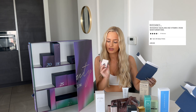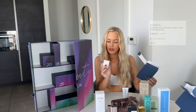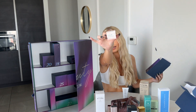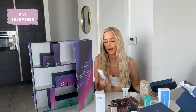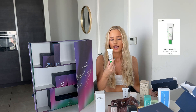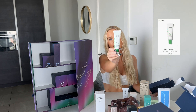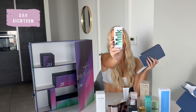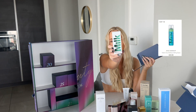The third product from door sixteen is the Rose Moisturizer Vitamin C from Biossance. Door seventeen is Paula's Choice — I've never actually used this brand but it's a 10% Acid Booster for all skin types.